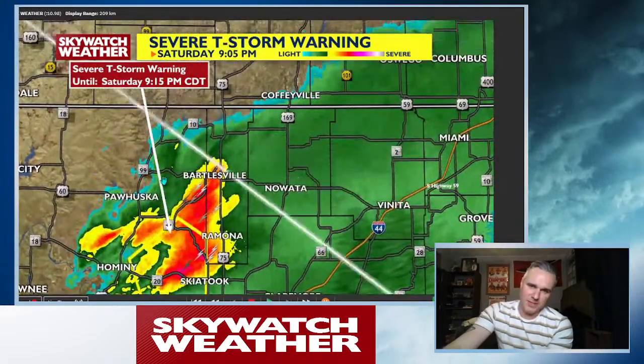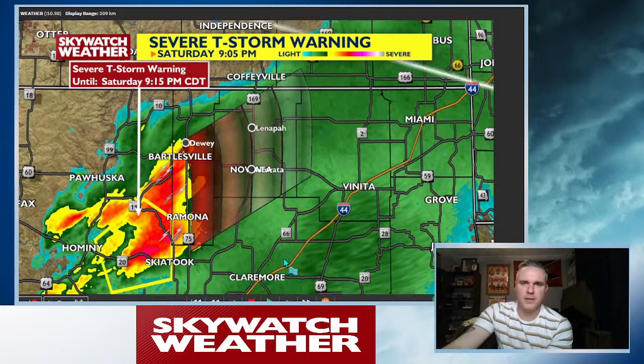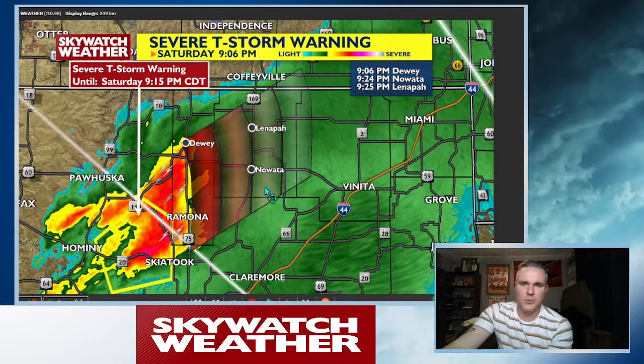We're going to go into a hail and wind threat, but we do still have this severe thunderstorm warning tracking northeast at about 35 miles per hour. So if we put a little track on it and extend it out, you can see over the next hour: Dewey at 9:06, Nowata at 9:24, Lenapah at 9:25.